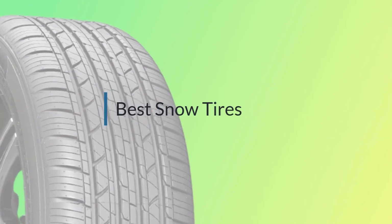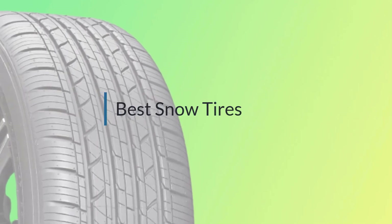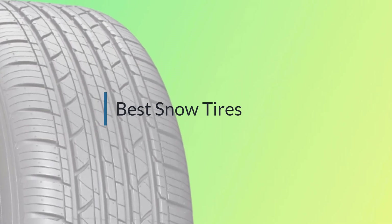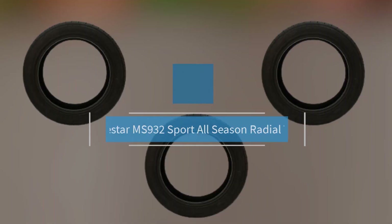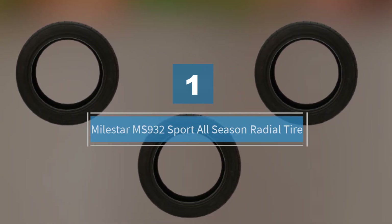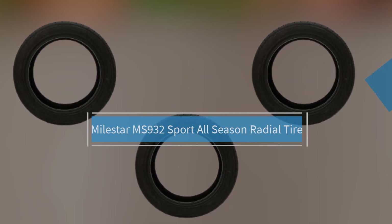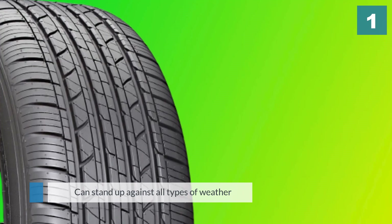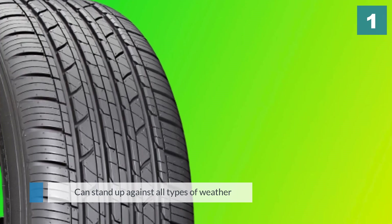If you are looking for the best snow tires, here is a collection you have got to see. Number one most popular: the Milestar MS 932 Sport all-season radial tire.